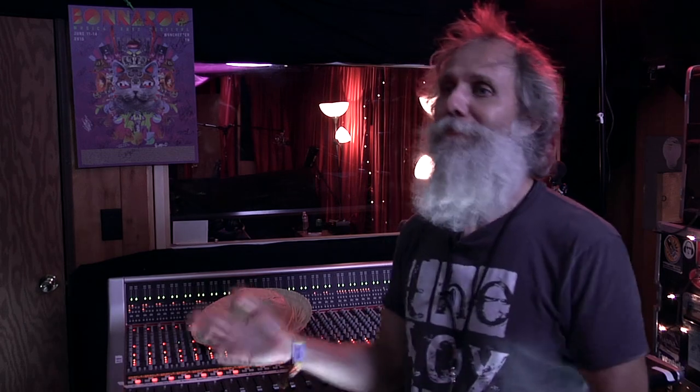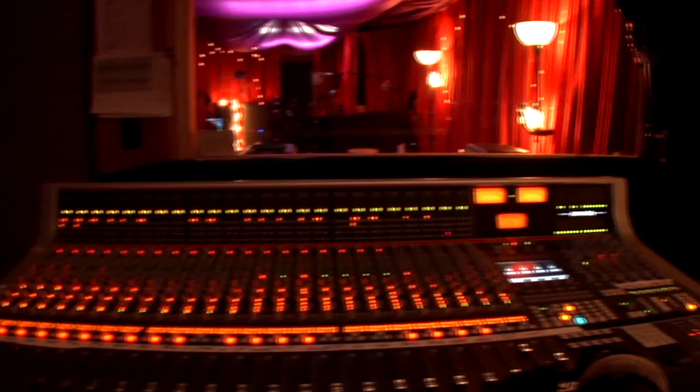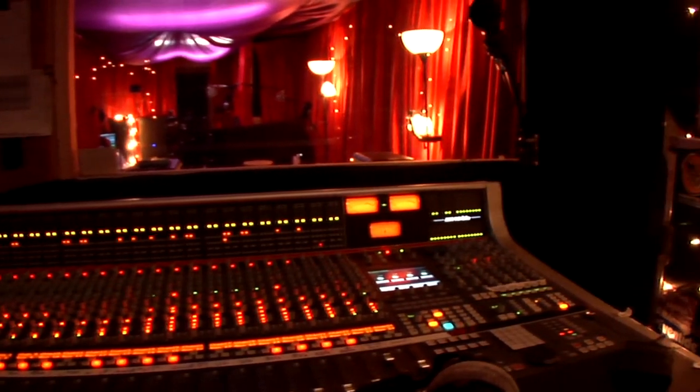When we first started out, we just had simple consoles — something small in here. We were very limited in what we could do and how we could accommodate bands. The sound was limited too, a little harder to get a really hi-fi sound. Then we brought the AWS console down the first time — I think the 924 was the first one we brought down. After that, it evolved to the 948 and the 948+, which is what we have now here.